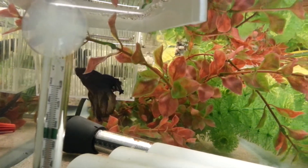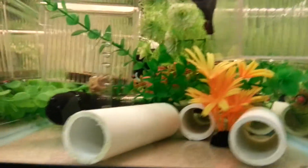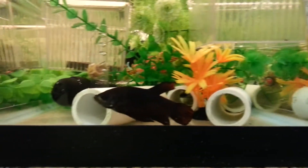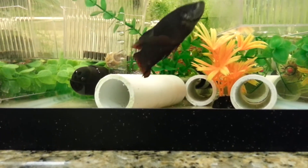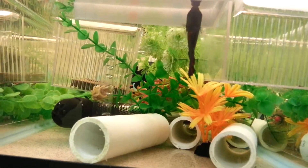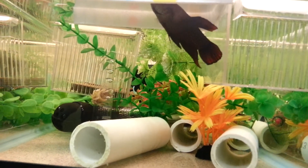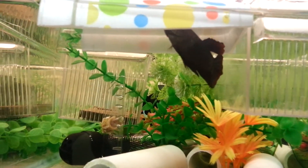He's built a bubble nest. With the black orchid and the giant right next to each other, you can really see the size difference. I'm really looking forward to seeing these giant fry — at least they'll be half giants. It would be cool if I can get a giant with long fins; that's really my goal. Anyhow, thanks for watching.